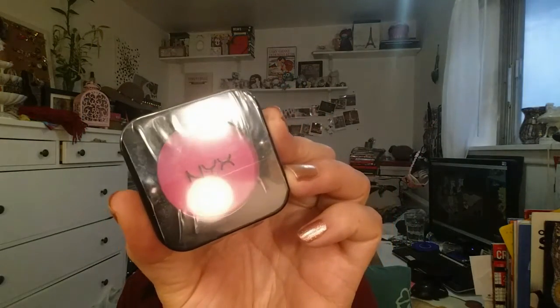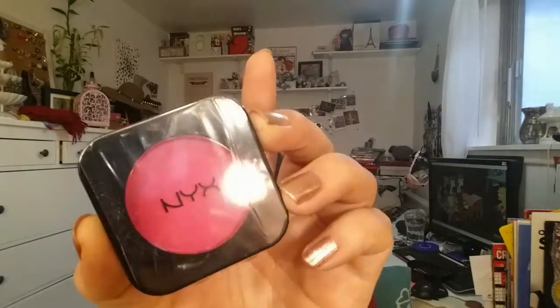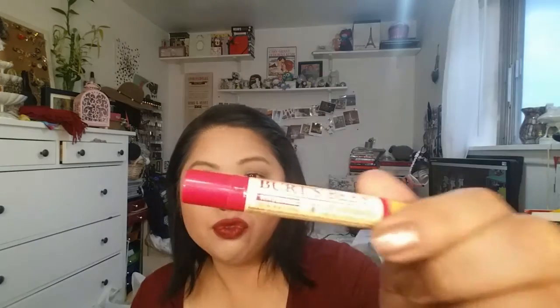I also got the NYX HD Blush in Electro — look at that, it's crazy hot pink. I haven't tried the new HD blushes so I thought I would try that. I've been looking for the NYX taupe but I don't think they sell it anymore. Then here is the Burt's Bees Lip Shimmer in Rhubarb — I have one in Cherry and I really like it for days I don't want to wear a high-maintenance lipstick. This Maybelline Burgundy Blush color is gorgeous too, but the Burt's Bees is just so easy to throw on.